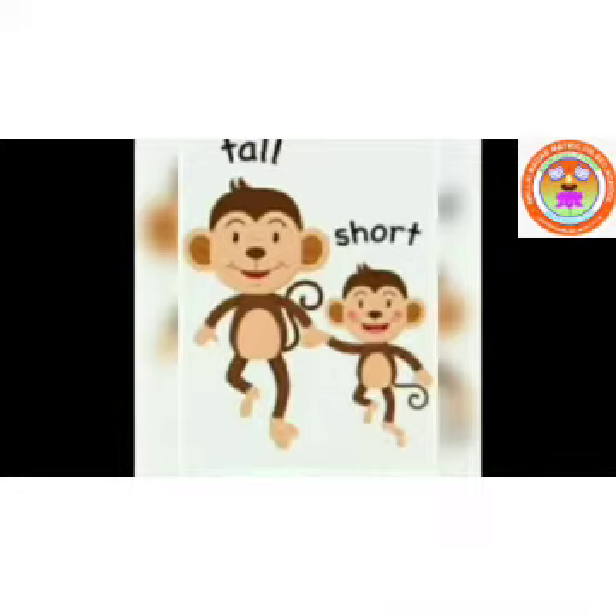What is that picture? Monkey. See, two monkeys are there, isn't it? Two monkeys are there. First one is tall. See the second one — it is short. Tall. First monkey is tall. Second monkey is short.